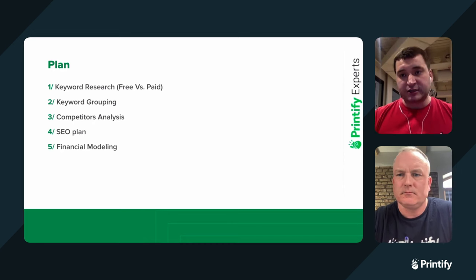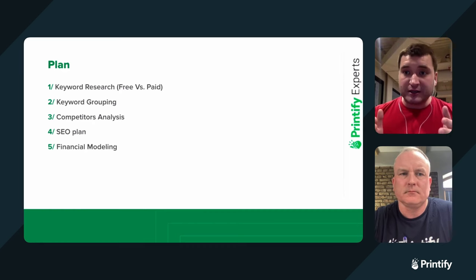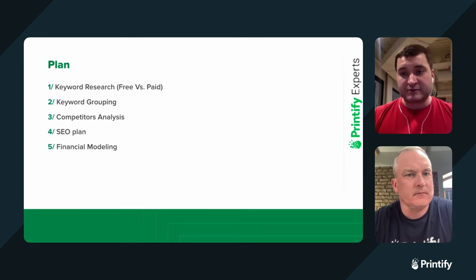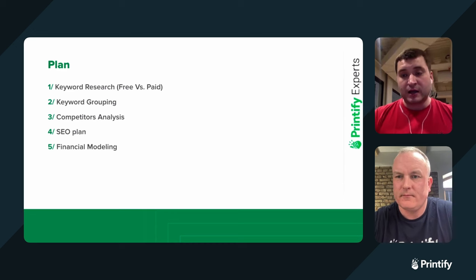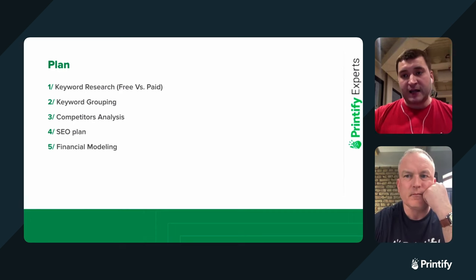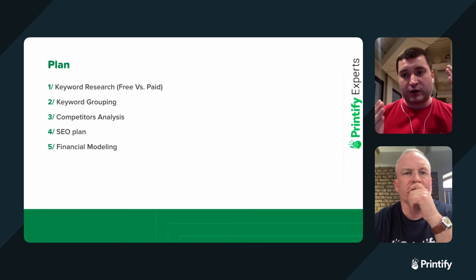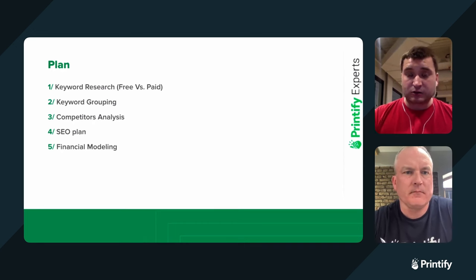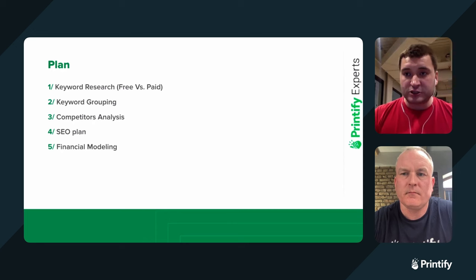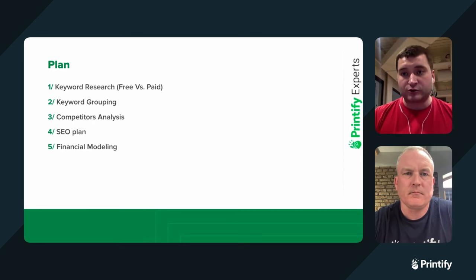Then we'll create your SEO plan. I'll show you how the whole website structure looks, what your serviceable achievable market or SAM is — your overall reach — and what your serviceable operating market or SOM is, meaning how many clicks you can get. We'll divide it into different parts by traffic and the specs you need to create. And last but not least, we will create financial modeling so we'll know exactly how much money you can make, how many sales you can get from Google for each specific topic cluster, how much money you need to spend, and how to prioritize all the clusters according to ROI — return on investment.